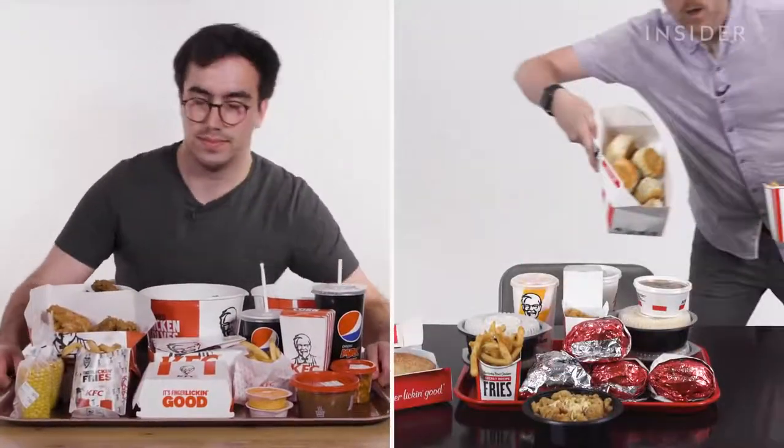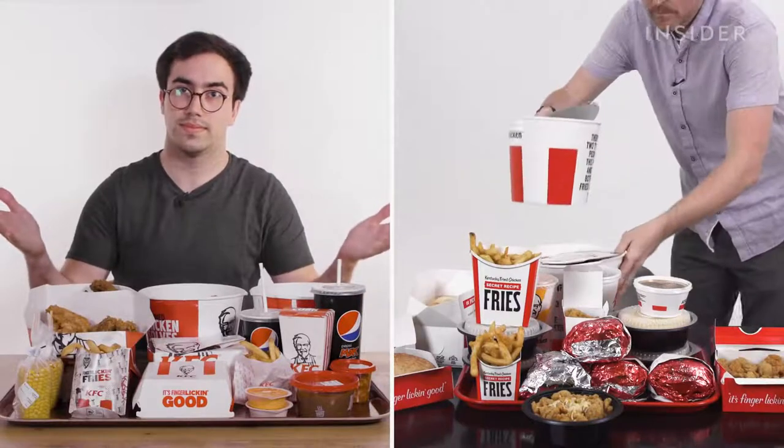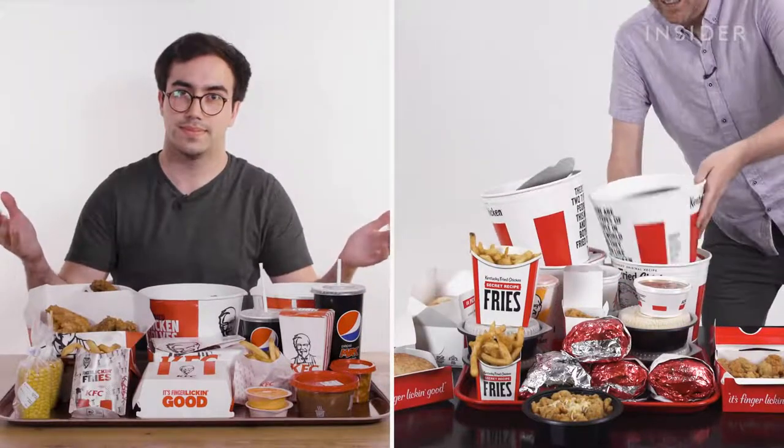From calorie count to portion sizes, we wanted to find out the difference between a US and a UK KFC. This is Food Wars.